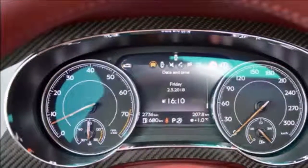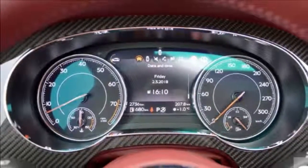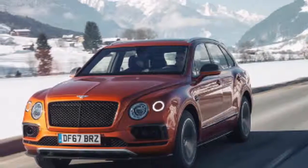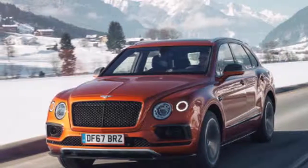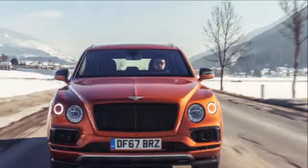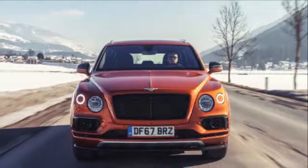At the heart of the latest Bentayga model is a new generation 4.0-liter twin-turbocharged V8 petrol engine, which combines immense power with impressive fuel efficiency. The addition of a characteristic V8 burble, stylish twin-quad exhaust pipes and optional carbon ceramic brakes reveals more of the luxury SUV's sporting character.